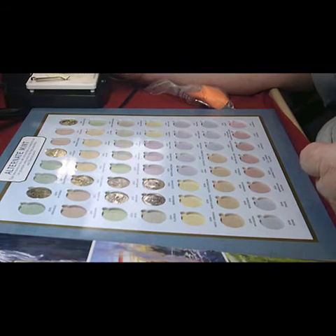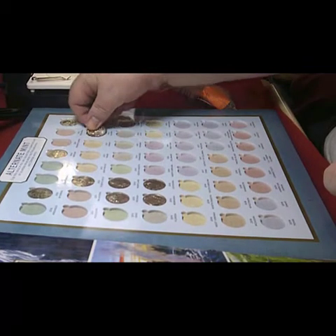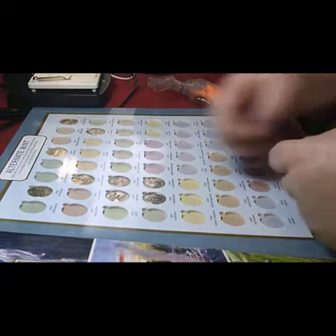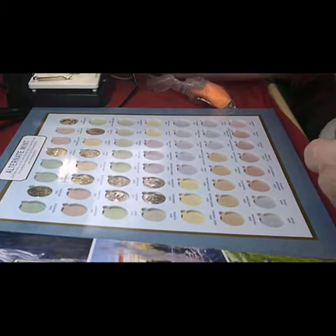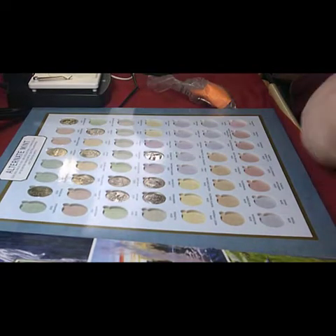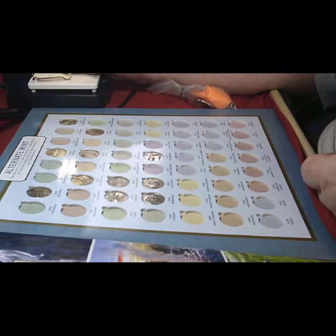The next one is Alaska 2012, and the next one is Acadia 2012 from Maine. Then Delaware Bombay Hook, that's 2015 Delaware.